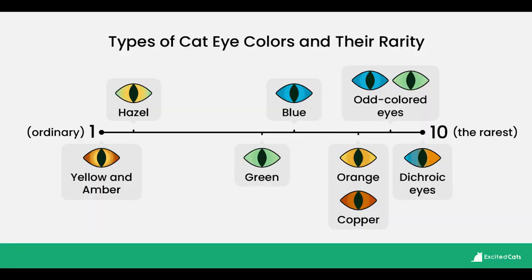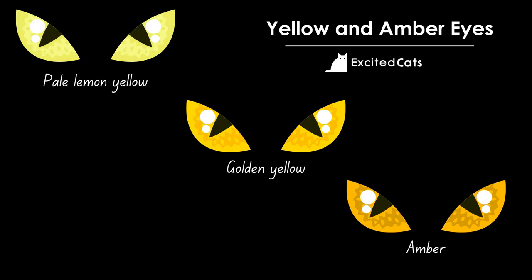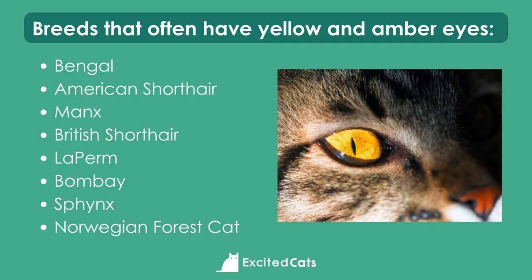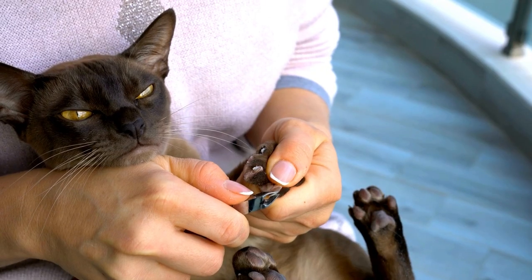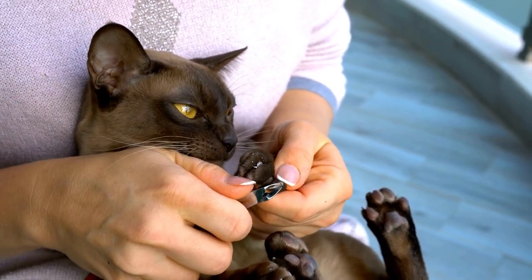Looking at the cat eye color spectrum, yellow, amber, and hazel are the most common cat eye colors. Yellow eyes can range from a pale lemon yellow to golden shades, merging into a deep rich amber. Breeds that often have yellow or amber eyes include the Bengal, American Shorthair, Manx, British Shorthair, La Perm, Bombay, the Sphinx, and the Norwegian Forest Cat. The Burmese cat breed can have particularly striking golden eyes, with show cats often having shades of impressive brilliance and depth.